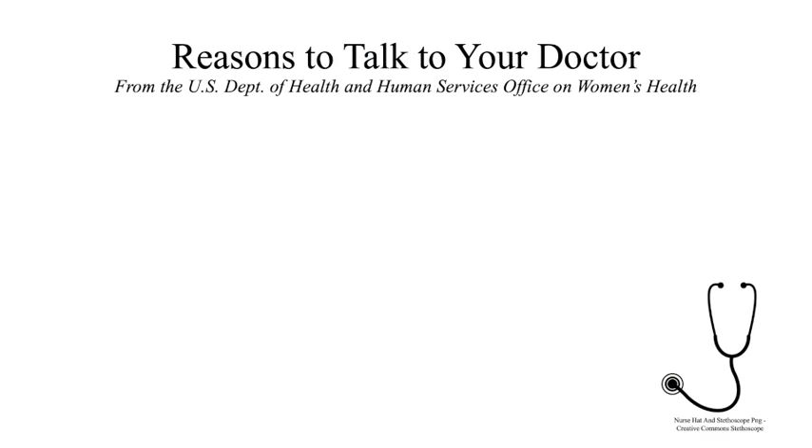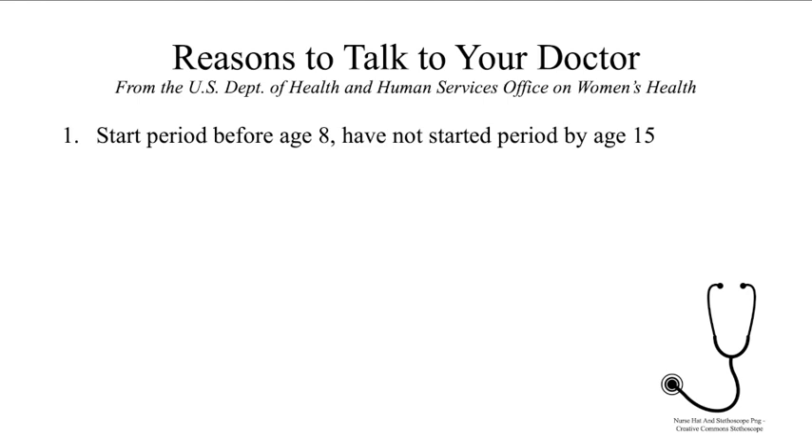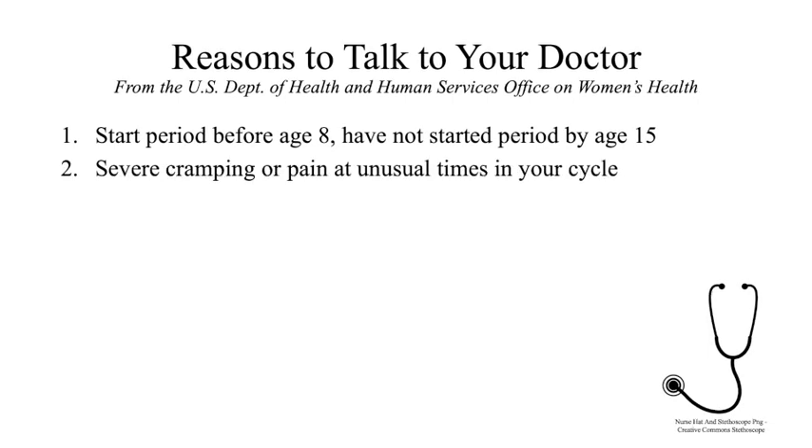How do you know if something you are experiencing is normal or something to see the doctor about? It can be hard to know if something is wrong when you first get a period and aren't sure what's considered normal, so here are some tips from the US Department of Health and Human Services Office on Women's Health. First, it is suggested you see a doctor if you get your period before the age of eight or if you have not gotten your period by the age of 15. Second, the contraction of your uterus can cause cramping, but if this cramping is severe and interferes with your normal life, or if you have pain at times other than around your period, you should go see a doctor about it.